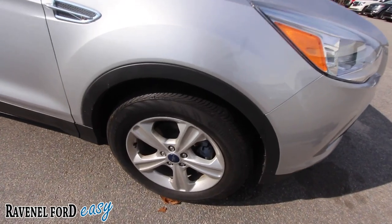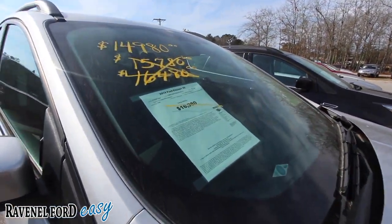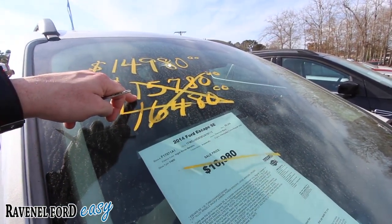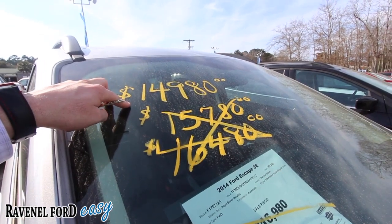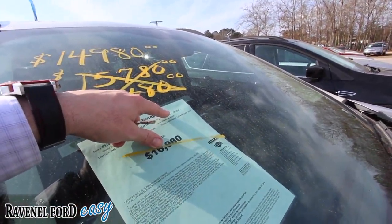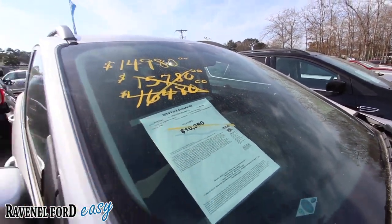Very clean Escape — got the alloy wheels, got the Continental tires with plenty of tread left on there, that's always a nice thing. Let's take a look at our pricing: it was $16,480, then $15,780, now dropped down to $14,980. And the mileage is just 59,249 — so low mileage SE model.